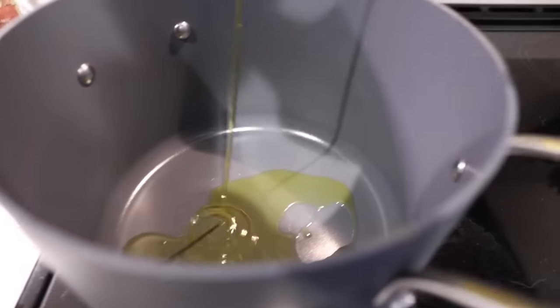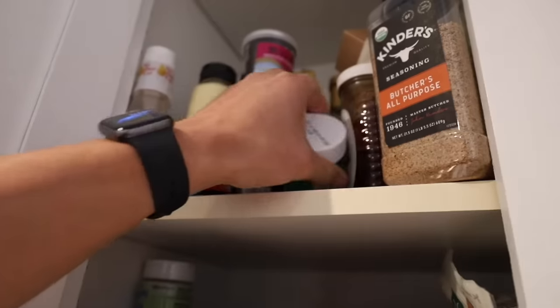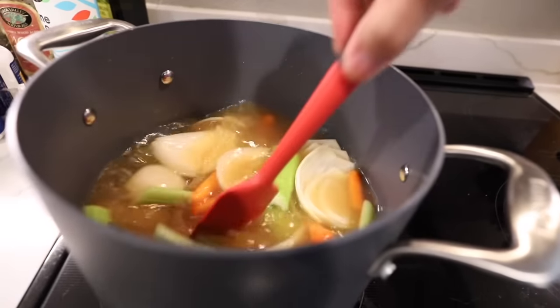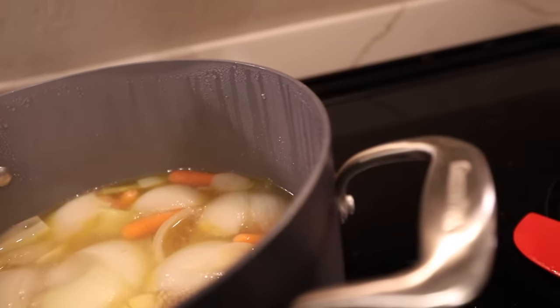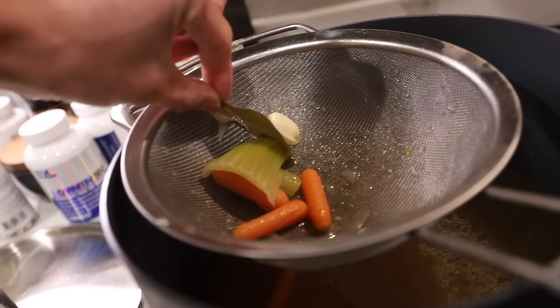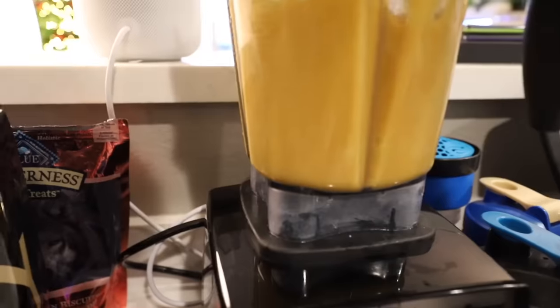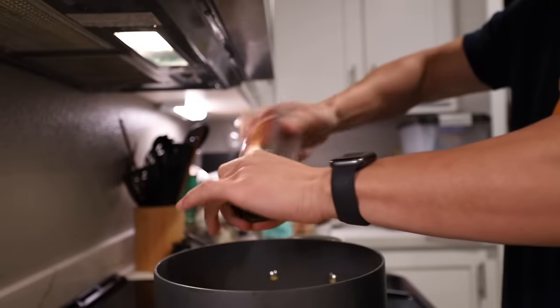We are going to sauté the onion and the garlic for a little bit to help release a little bit more of the flavor. After a few minutes, we add a bay leaf and chicken sauce. I added some chicken bouillon powder and we are just going to bring this to a boil and reduce to a simmer for 30 minutes. It has been half an hour — we stick it in a blender. We found the bay leaf, just going to remove that. We got all the contents inside the blender and we're going to add some soup and season it with some salt.